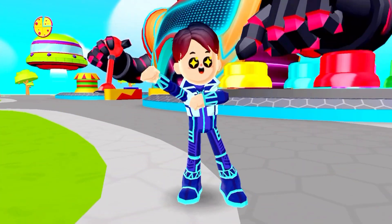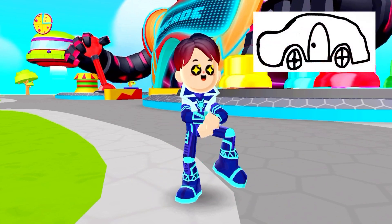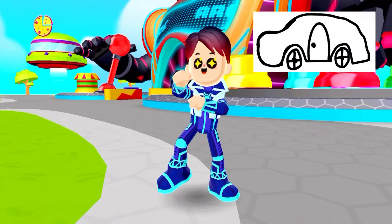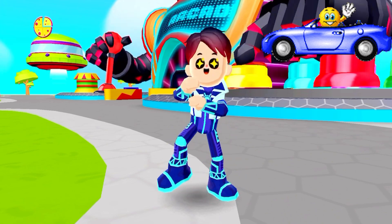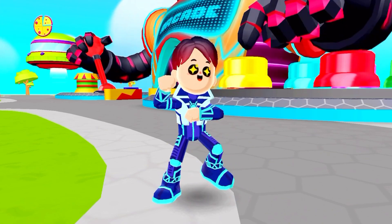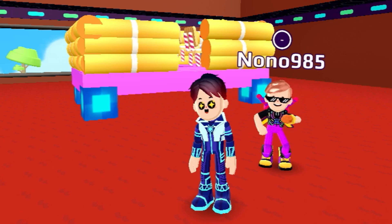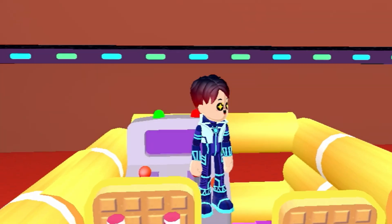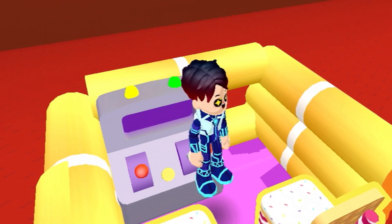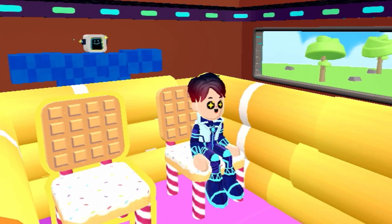Here is the second drawing, which looks like a car, so let's build a car in PK XD. Here is the car — here is where you can actually control the car, and here is where you can actually sit down.